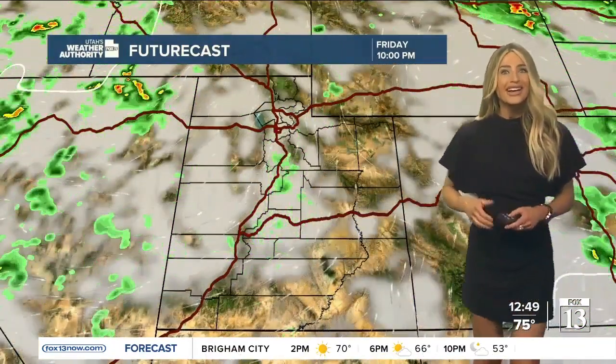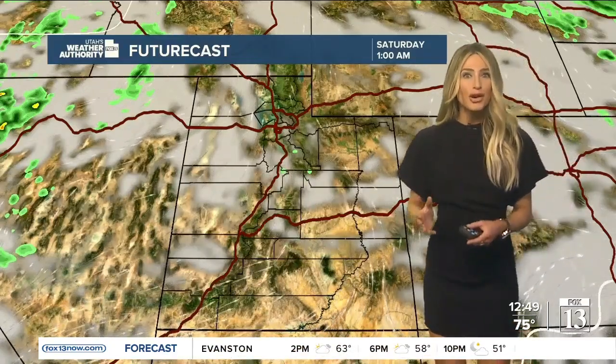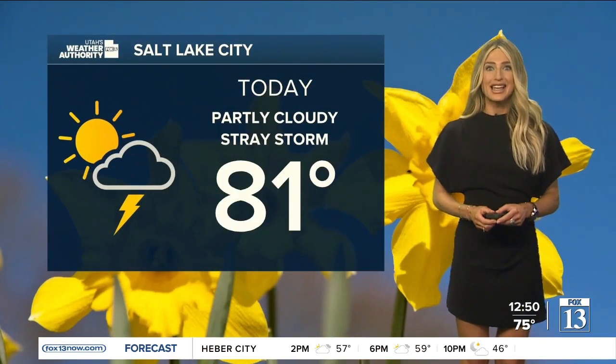Later on this evening, some showers in our mountains of central Utah. By tomorrow morning, we start clearing out. So if you have plans to get outside — maybe do some yard work, take the pups for a walk, go to the park — things are going to look good early Saturday morning, and it does look like Saturday is going to give us a good chance at staying dry.